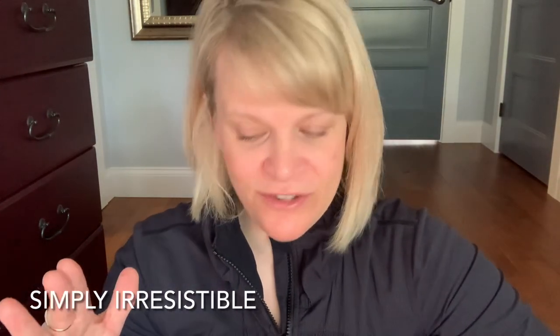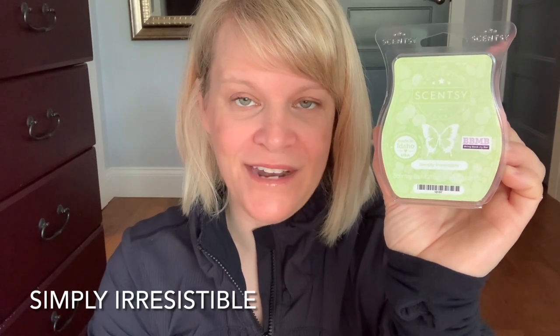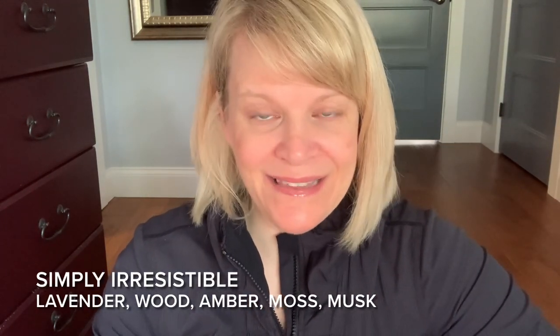So let's talk about our second place scent for the week — it is Simply Irresistible. A really pretty bright light green colored wax. 24% of the vote. On cold sniff it's between medium and strong, and it's also in the Bring Back My Bar — a limited time offer for the month of June unless you put it in your Scentsy Club. I would put this in the masculine category but it's definitely fitting for the fresh category. Scentsy says lavender with a strong witty background of amber, moss, and musk. On cold sniff I remember not getting any lavender — I definitely got the amber, the moss, and the musk.